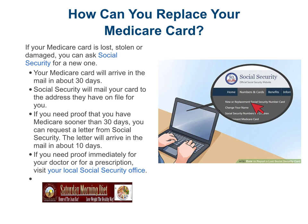How can you replace your Medicare card? If your Medicare card is lost, stolen, or damaged, you can ask Social Security for a new one. Your replacement Medicare card will arrive in the mail in about 30 days — Social Security will mail it to the address they have on file. If you need proof that you have Medicare sooner than 30 days, you can request a letter from Social Security, which will arrive in about 10 days.